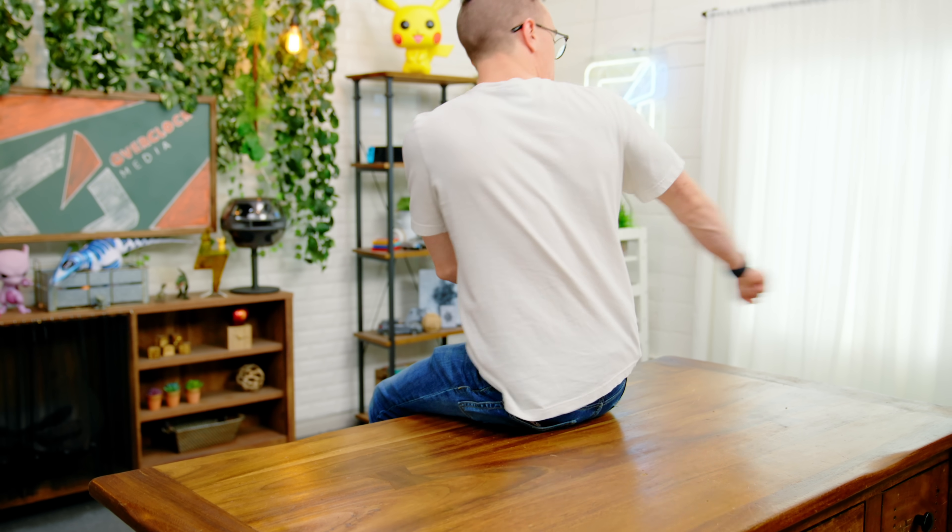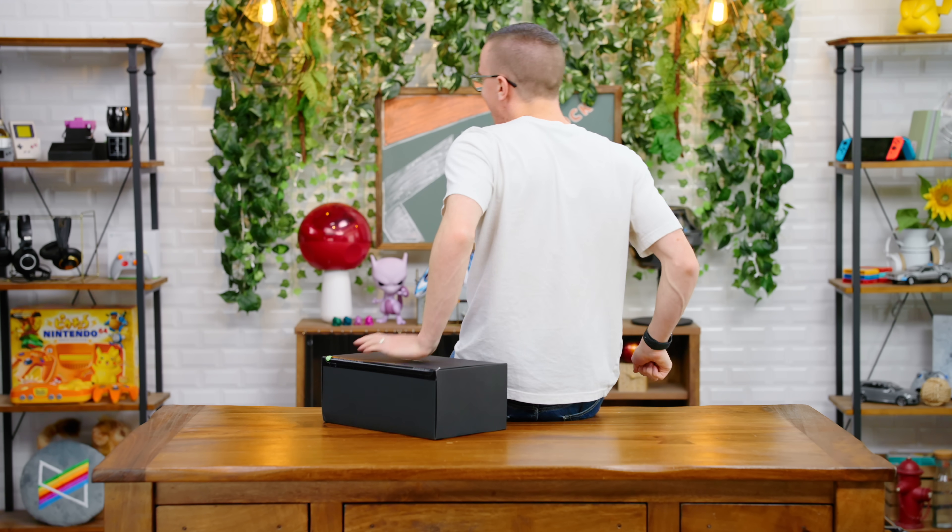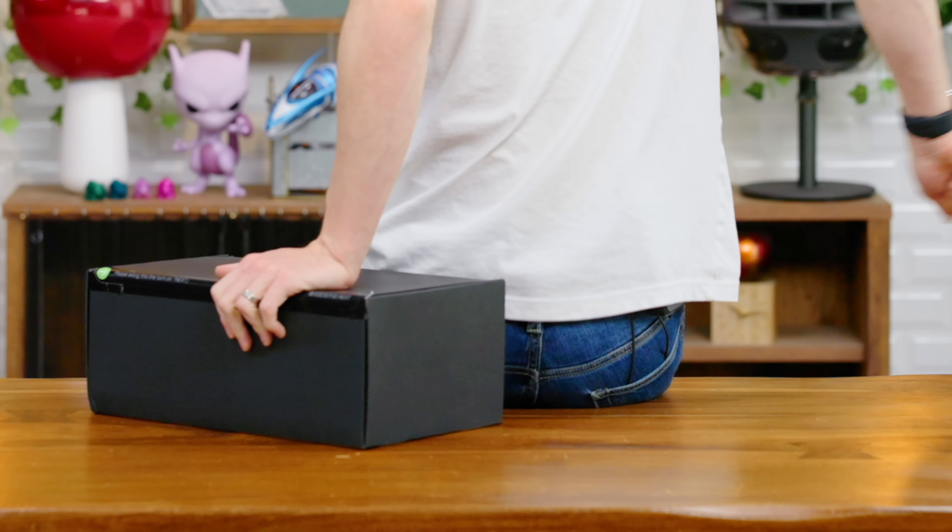Why always with the table? I gotta just get my pre-mystery tech stretch in. You have a floor. That actually hit me with some force.